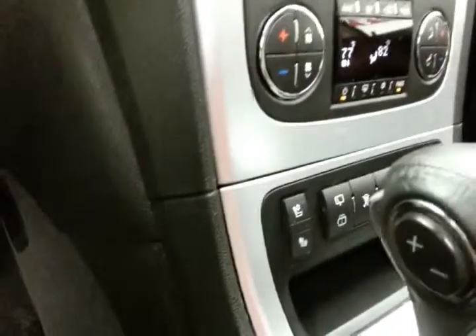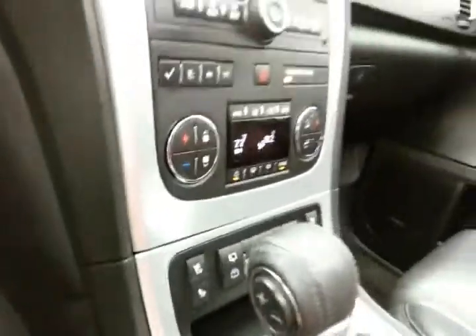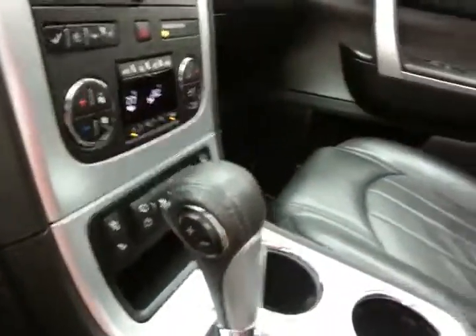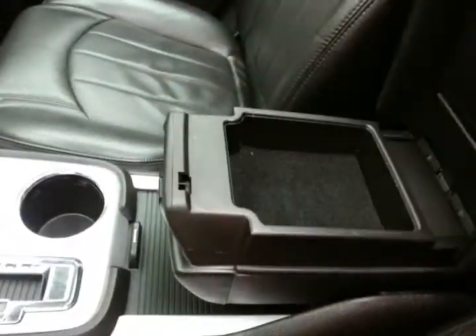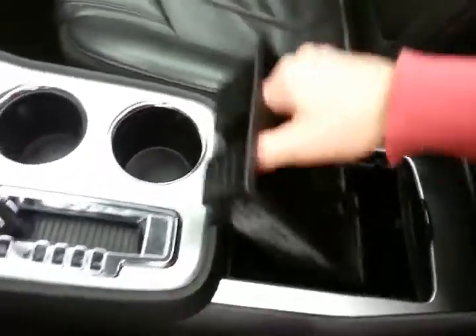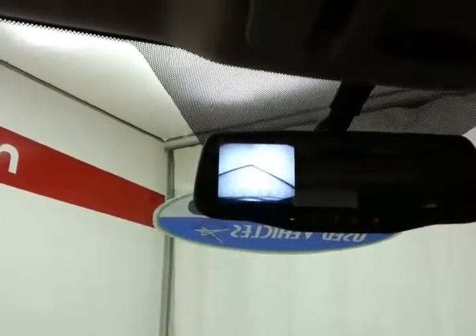Three-zone temperature control. Heated and cooled front seats keep you comfortable no matter what time of year. Six-speed automatic transmission with manual shift capability. Storage in the sliding armrest with even more space below. Spacious glove box with all the owner's materials. Auto-dimming mirrors — and that's where the backup camera display is. HomeLink transmitter for the garage door opener. Moon roof and sunshade controls.